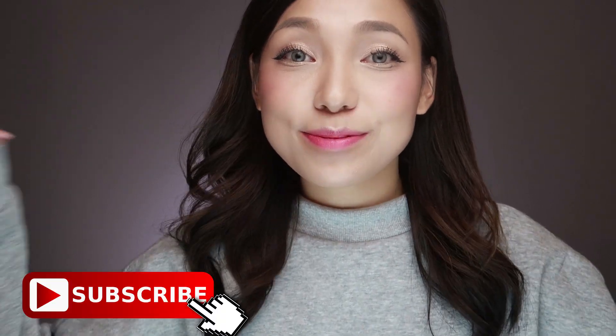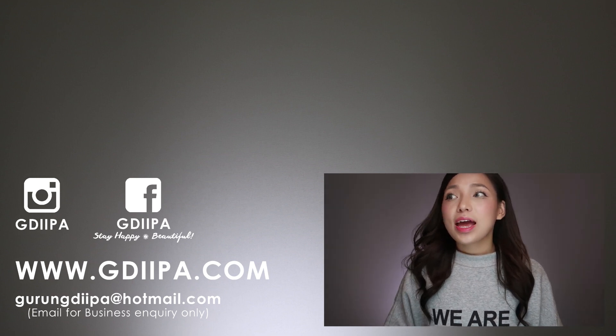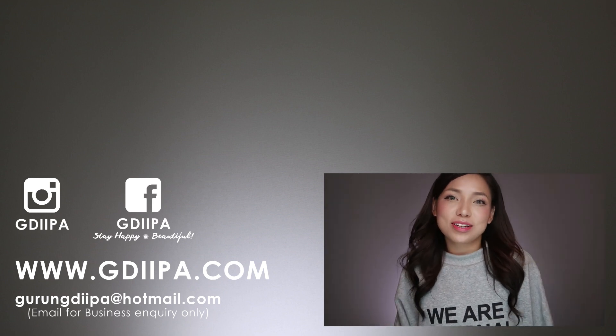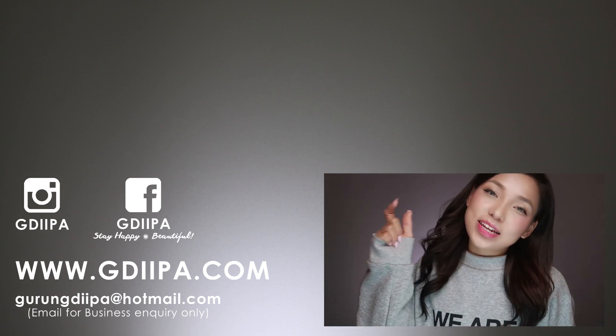Alright guys, that's it for this video. I really hope this was helpful for you. If you like this video, please give it a thumbs up. If you're new to my channel, hello — my name is Deepa and I make skincare videos every week, so please subscribe! If you're already subscribed, thank you so much for joining my skincare family. I also have a new vlog channel which I recently created — I've already uploaded two vlogs there and I'll be uploading another one tomorrow, so please go check it out and subscribe. Thank you so much for watching and I'll see you soon. Take care and bye!